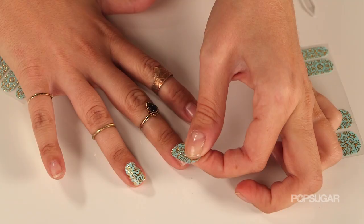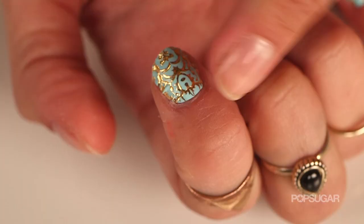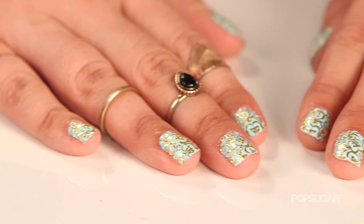My favorite thing to do is to apply this on top of a different nail shade and make a little bit more of a jazzy manicure, so to speak, instead of just using them by themselves.